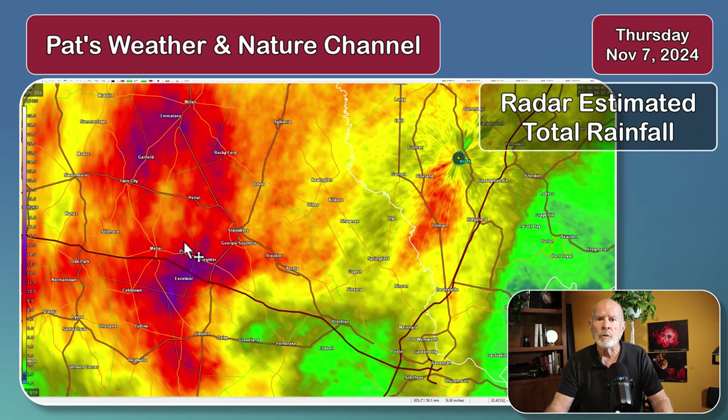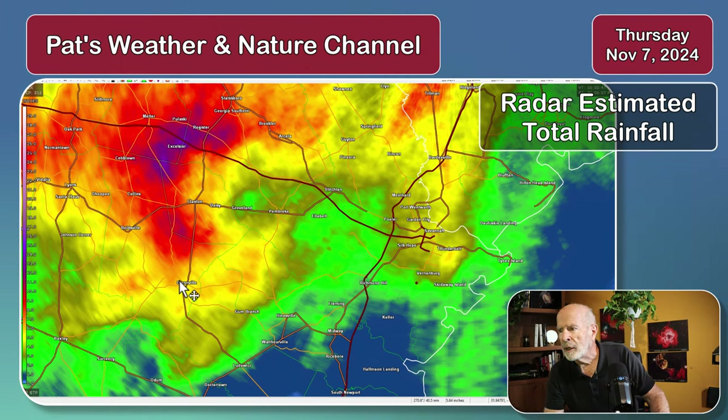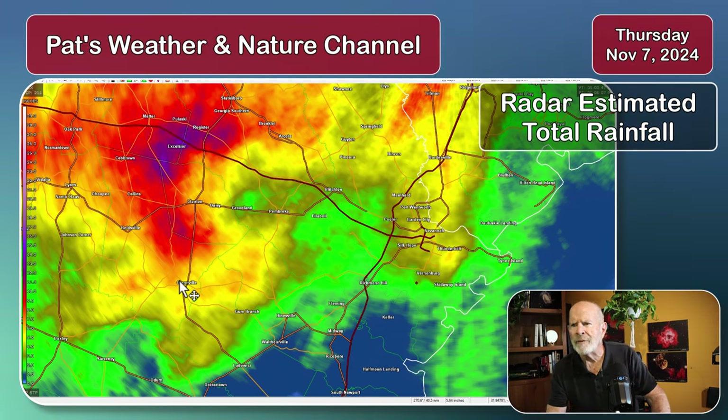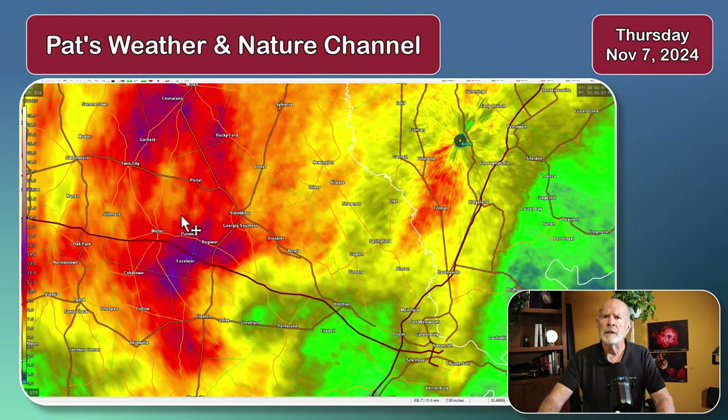The red region here is showing about 9 inches of rain across a large swath of this area, all the way down into the Claxton area, Reidsville, into Glenville, just north of Glenville. Glenville itself estimated about 5 and a half to 6 inches of rain. So all of this is in the Canoochee River, Ohopee River, and Ogeechee River Basin, and over here in the Savannah River Basin.